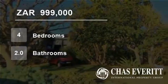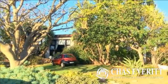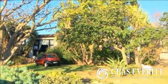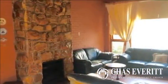Welcome to this four-bedroom house for sale in Manor Heights, Dispatch, Eastern Cape, South Africa for 999,000 Rand. This property is situated in a quiet street in Manor Heights and within walking distance from schools.